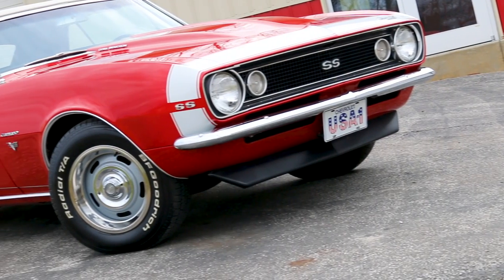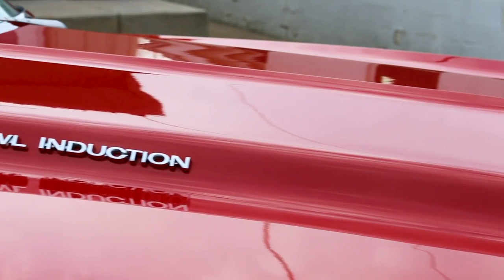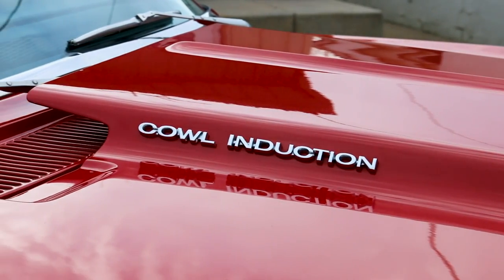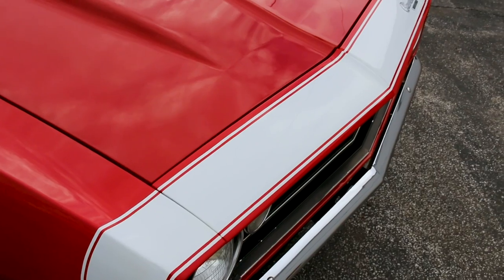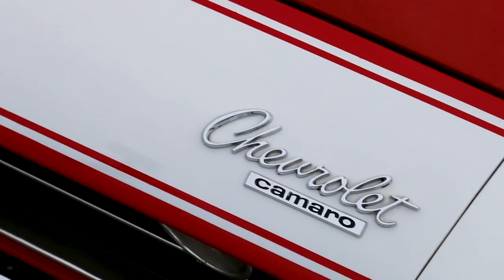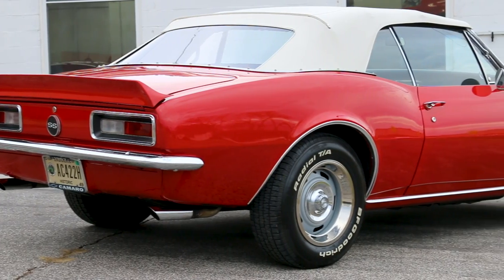Over time, someone changed the color to the always popular red, white, and black scheme with a steel cowl induction hood, SS badging, white convertible top, and a white nose stripe. A rear spoiler and silver rally wheels with raised white letter tires complete the look.